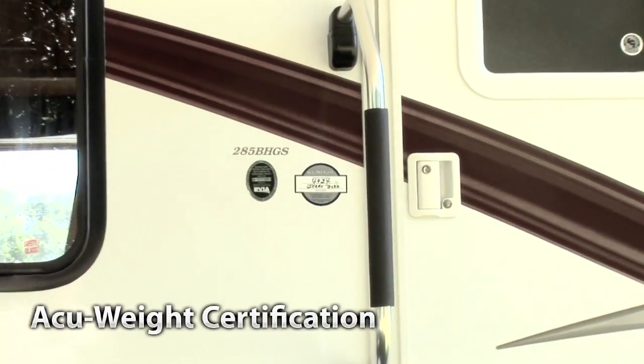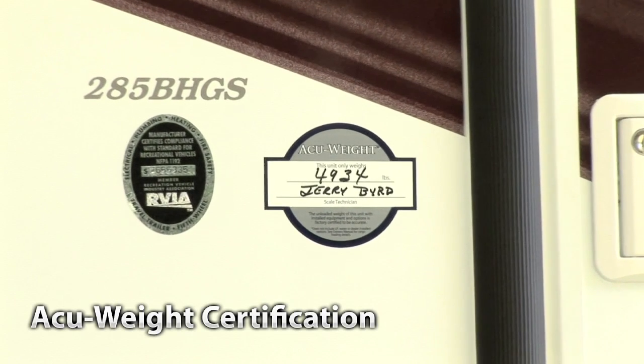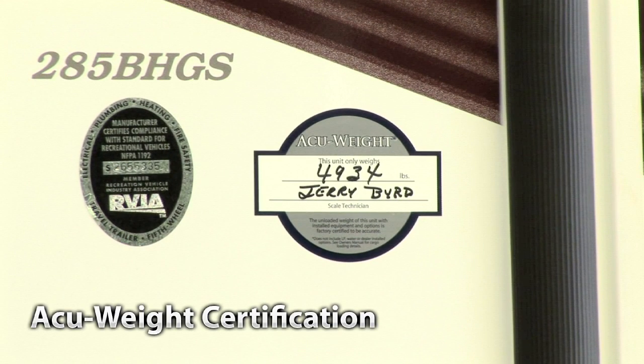Be sure and look for your AccuWeight sticker on every Aerolite trailer. This sticker certifies the actual weight of each and every unit we manufacture. Only Aerolite provides this — just another Aerolite advantage.